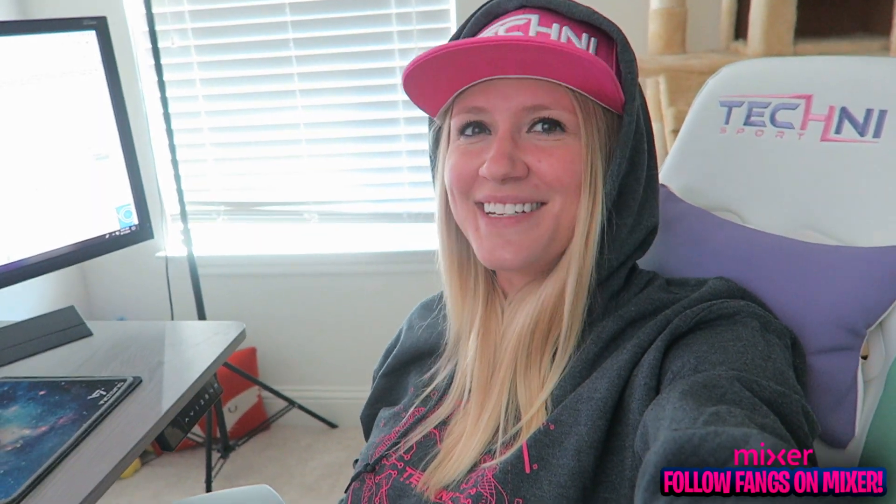Oh my god, this chair is so comfortable! I got my heart pillow. There's a link in the description if you guys want to check out Techni Sport — they'll have a discount code down below as well. Thank you so much for watching. I thought I might stand but I'm going to sit today. Thank you so much for watching and until next time, see you guys later!